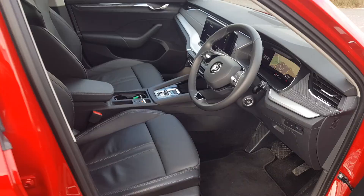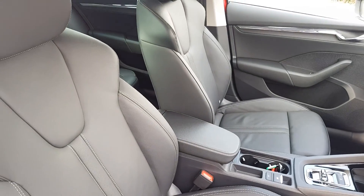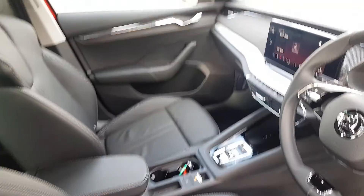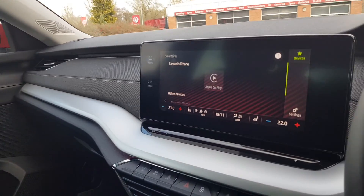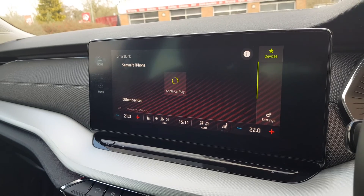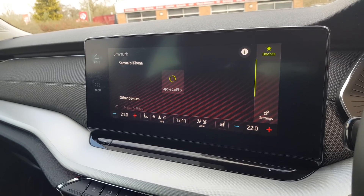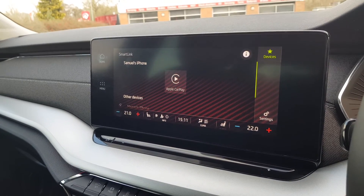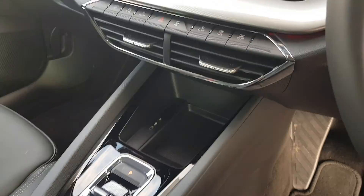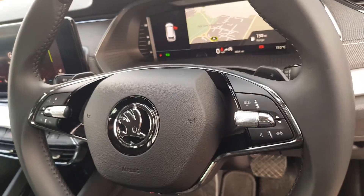Inside it's full black leather upholstery throughout, ISOFIX points in the rear, and the front driver's seat has electric and memory function. You've got a touchscreen infotainment unit which includes smart link technology, satellite navigation, digital radio, phone Bluetooth, and various media options. It also controls your two-zone climate control and two heated front seats, part of the winter pack.